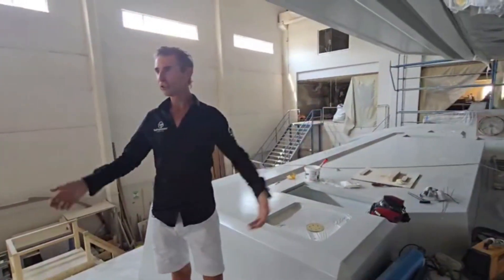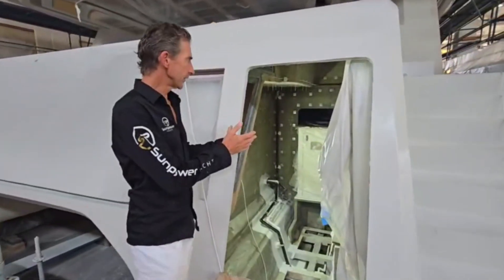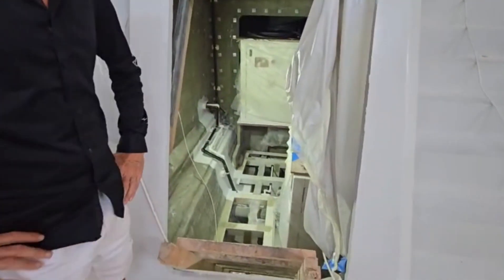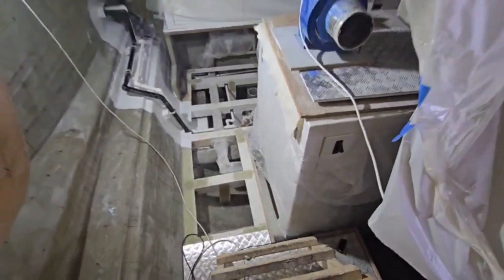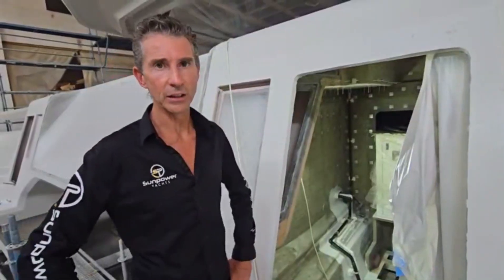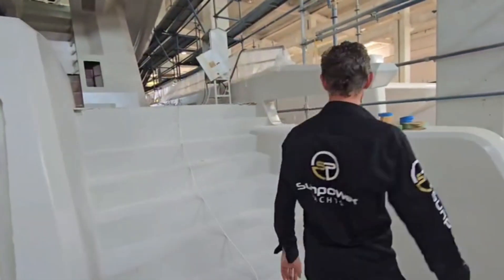Inside these hatches we have the humongous backup generators. We've got three of these at over 100 kilowatts each. That's a massive amount. We had to literally crane these in and it was a real chore for the boys to get them in there, but they've done a magnificent job.